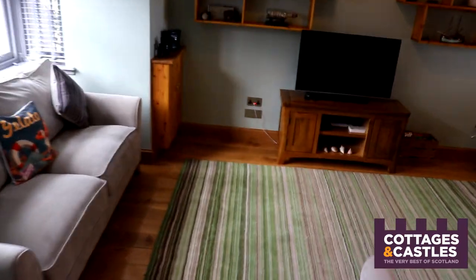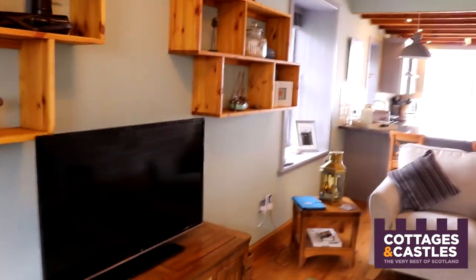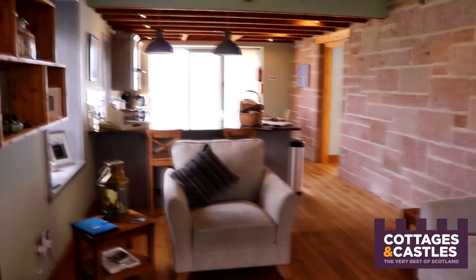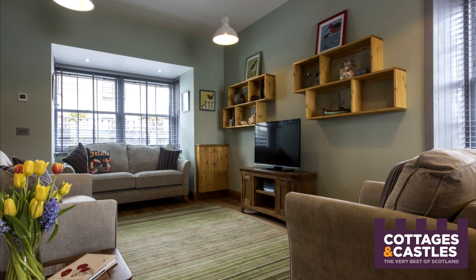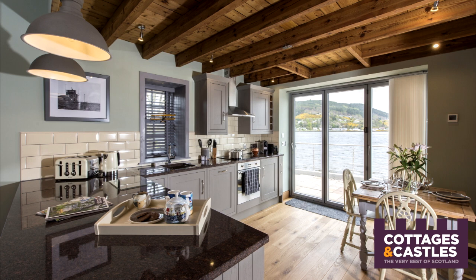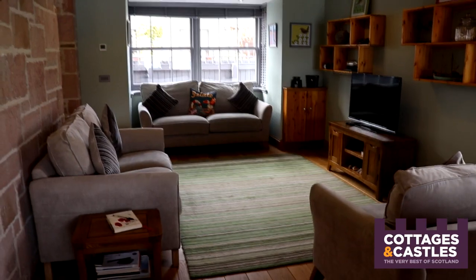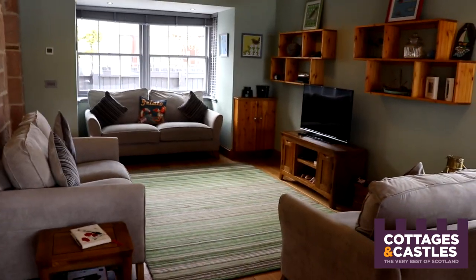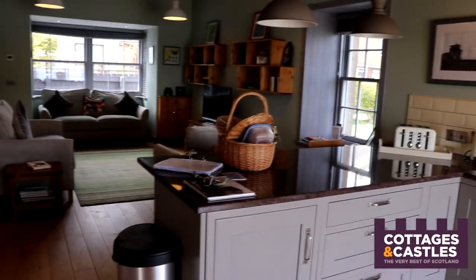If we come through here, we come to this marvellous open-plan sitting room and kitchen which I absolutely love. It's a really nice bright, airy space where you can all sit together and enjoy each other's company. I love an open-plan layout in a holiday home because the reason you're on holiday with friends or family is to be together. Your friends can chill out while the cook of the party can be cooking away and chatting at the same time. It's just a really nice space.